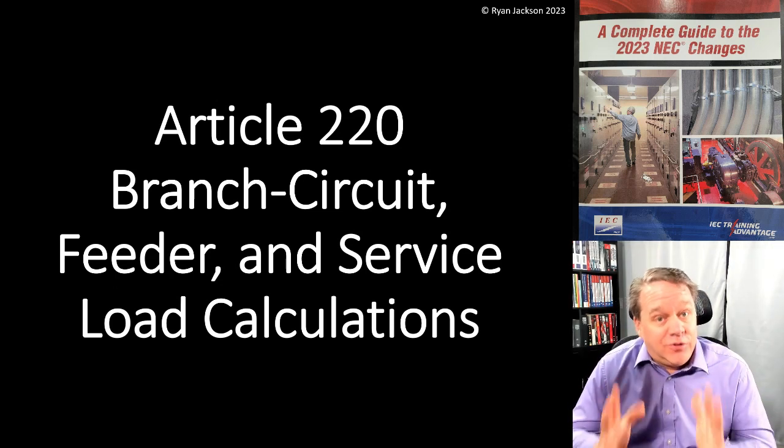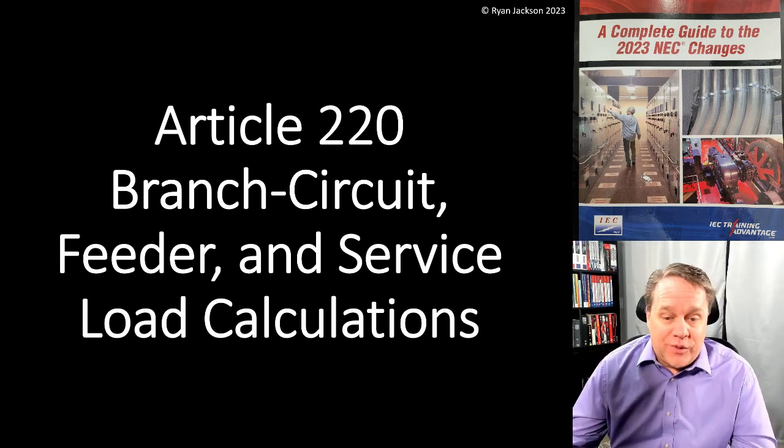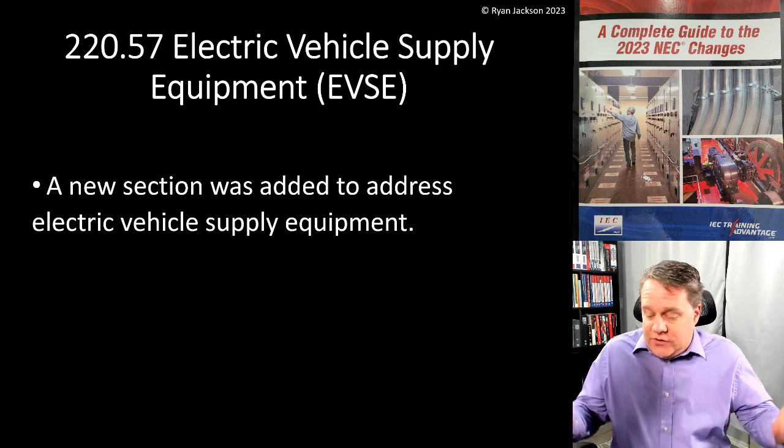Remember last video I told you we're not done talking about electric vehicle supply equipment in Article 220 — and we're not. Section 220.57 is a new section that was added for electric vehicle supply equipment, and it addresses the load calculations.